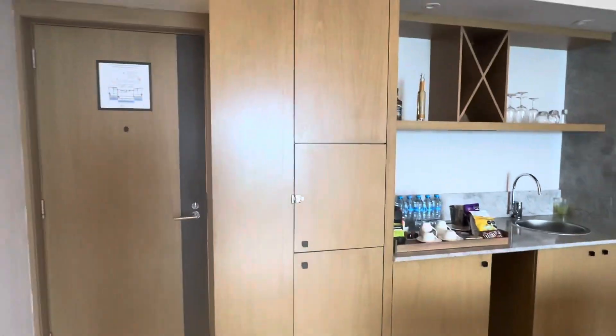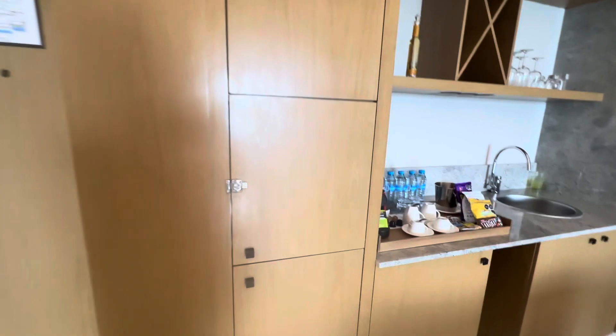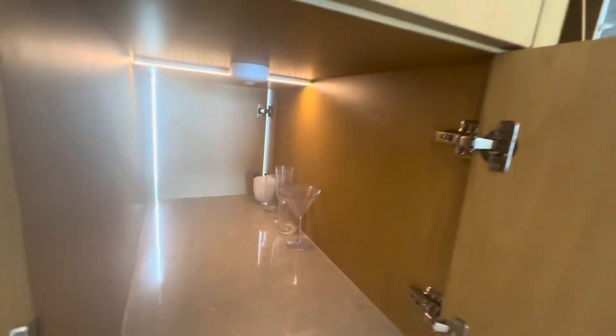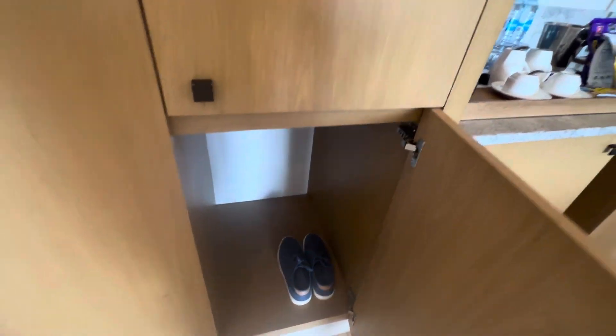Now we've got some space here for a little wet bar area. You'll notice there's a little escape hatch here, so if you don't feel like exiting through your door and you can fit through here, you can exit this way instead — lots of nice options. For some reason they put our dirty dishes there. I can't imagine why.